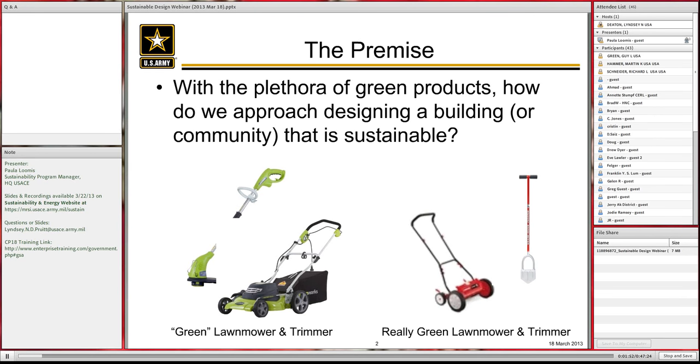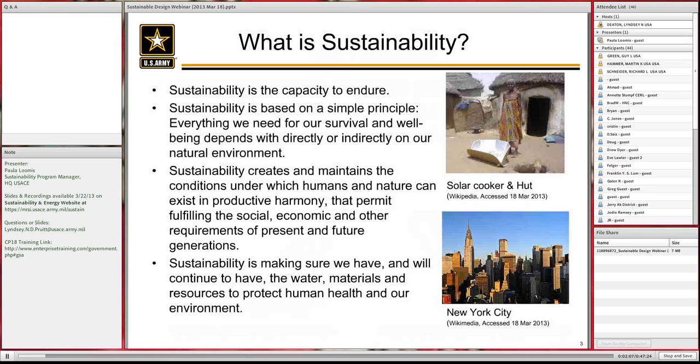At the bottom you can see on the left-hand side some green — in quotations — lawnmower and trimmer that I pulled off a website. On the right-hand side is what I would consider the more really green lawnmower and trimmer. Just a little piece of humor there.